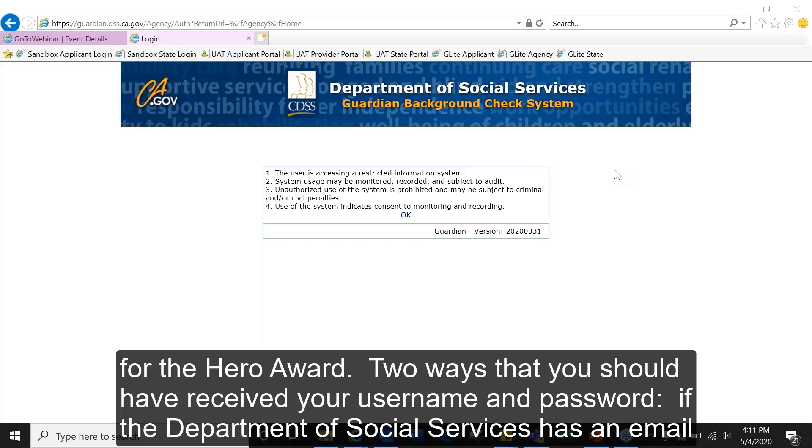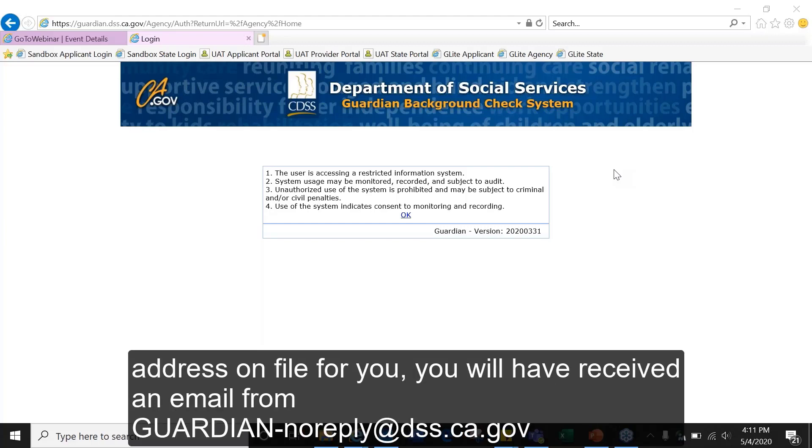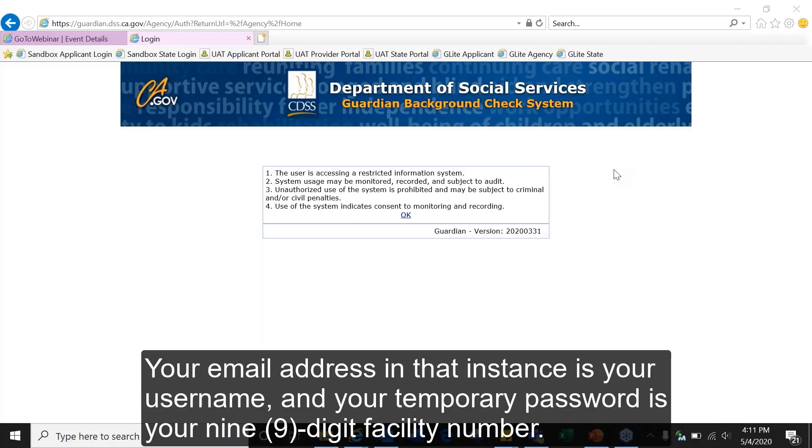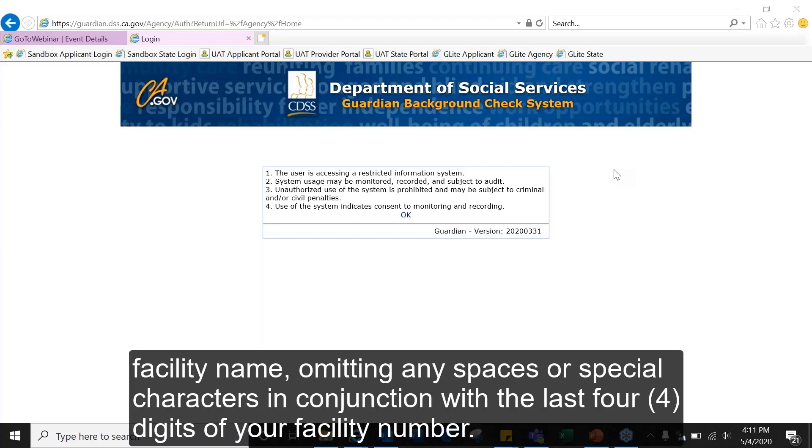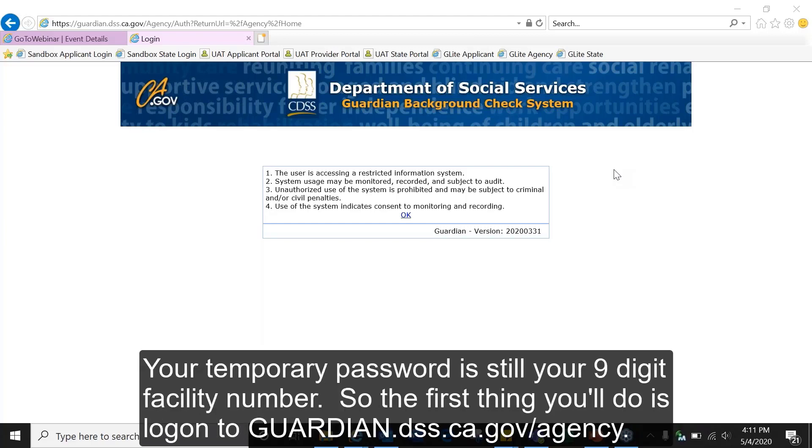There are two ways you should have received your username and password. If the Department of Social Services has an email address on file for you, you will have received an email from guardian-noreply@dss.ca.gov. Your email address in that instance is your username and your temporary password is your nine-digit facility number. If you did not receive an email, you will receive a letter via US mail. Your username will be the first 10 letters of your facility name, omitting any spaces or special characters, combined with the last four digits of your facility number. Your temporary password is still your nine-digit facility number.